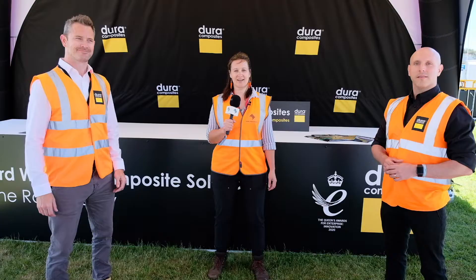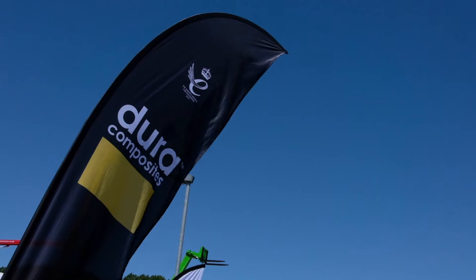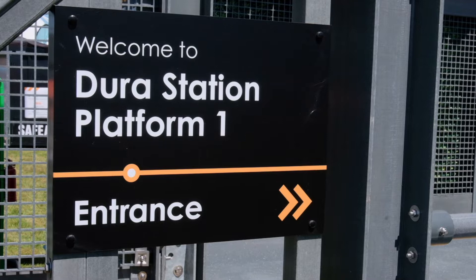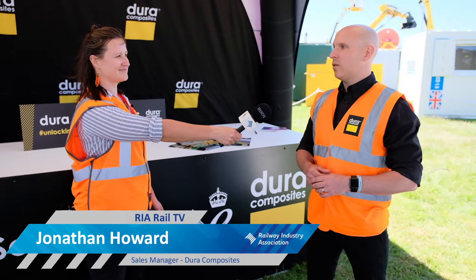We're here today at the Dura Composites stand with Jonathan and Stuart. What is Dura doing next? What is the big thing for Dura in the coming years? Well, across the rail industry and many sectors, Dura Composites has launched our D2 range — that's the next stage in innovation within composite materials for infrastructure.